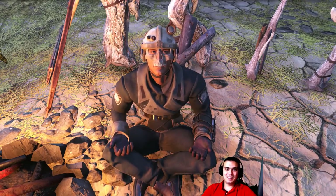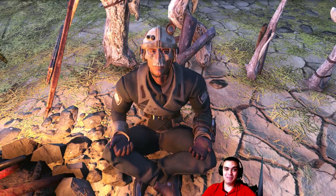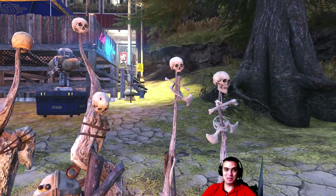Hey, what's up Z Clan and everybody else! Welcome to my Fallout 76 Atom Shop today video. We have a whole bunch of cool stuff — let's not waste any more time and jump right into it.